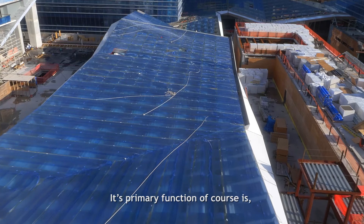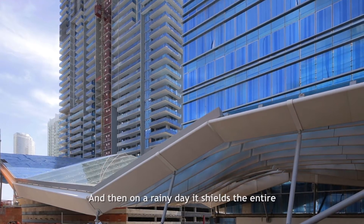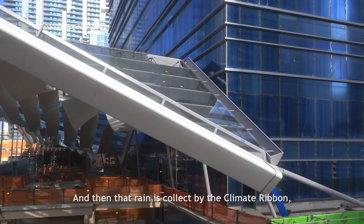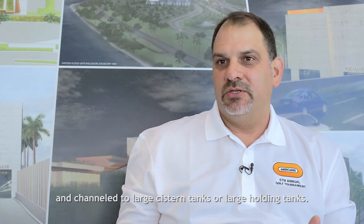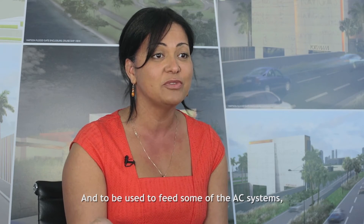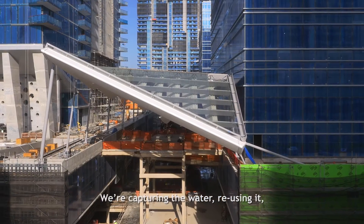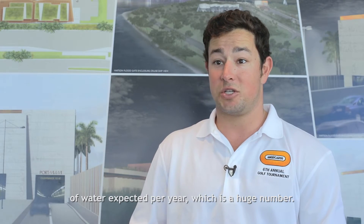Its primary function, by design, is to shade the concourse. On a rainy day it shields the entire complex from rain. That rain is collected by the climate ribbon and channeled to large cistern tanks or holding tanks. We're collecting all that water and reusing it for landscaping, irrigation, and to feed the AC systems in the project. We're capturing the water and reusing it — an estimated 3 million gallons of water expected per year, which is a huge number.